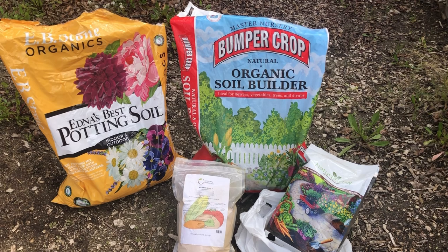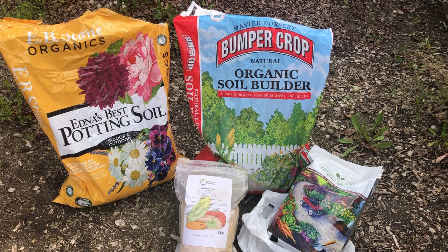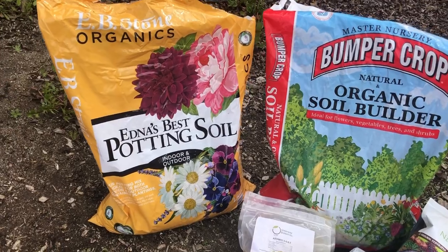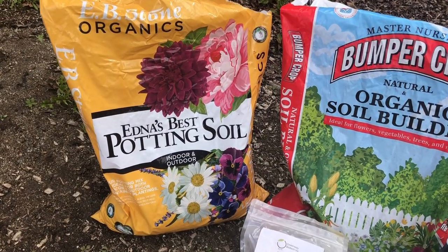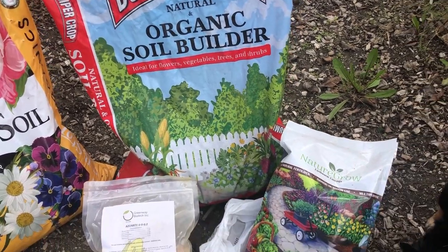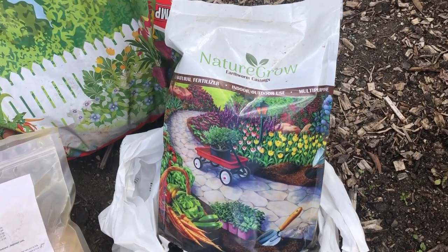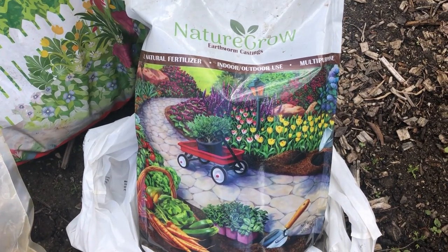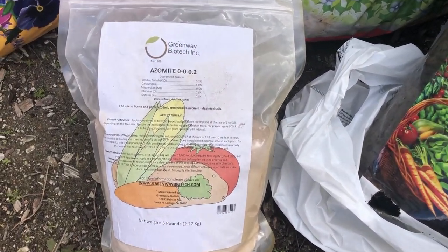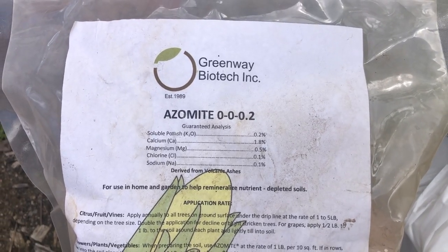We only use the Jiffy mix seed starter on top of the seeds because using it throughout all the cells would be quite expensive. Our seed-start mixture is Edna's Best by EB Stone, with some Bumper Crop compost, earthworm castings, and we add Azomite because peppers and tomatoes need the extra calcium for cell wall development.